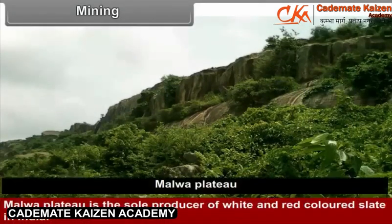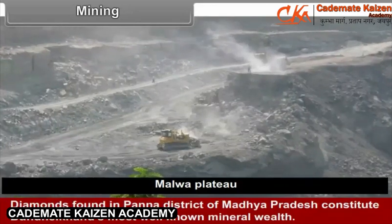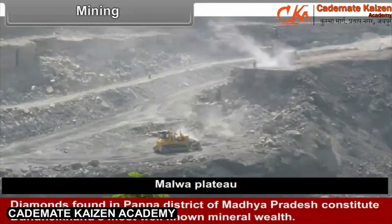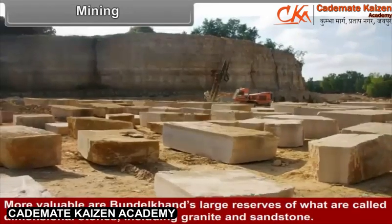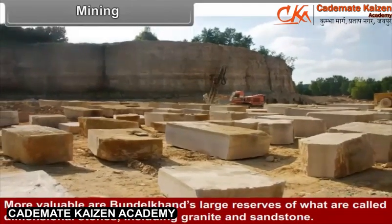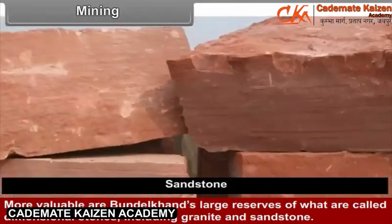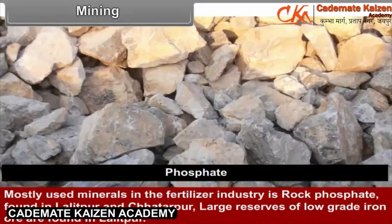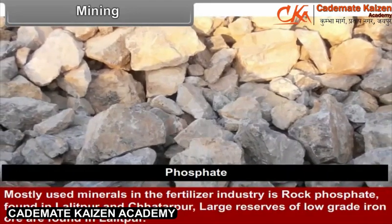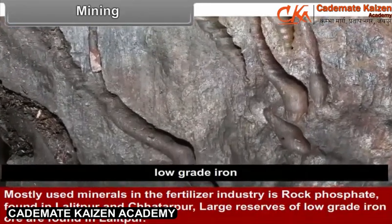Mining: Malwa Plateau is the sole producer of white and red coloured slate in India. Diamonds found in the Panna district of Madhya Pradesh constitute Bundelkhand's most well-known mineral wealth. More valuable are Bundelkhand's large reserves of dimensional stones including granite and sandstone. Rock phosphate, mostly used in the fertilizer industry, is found in Lalitpur and Chhatarpur. Large reserves of low-grade iron ore are also found in Lalitpur.